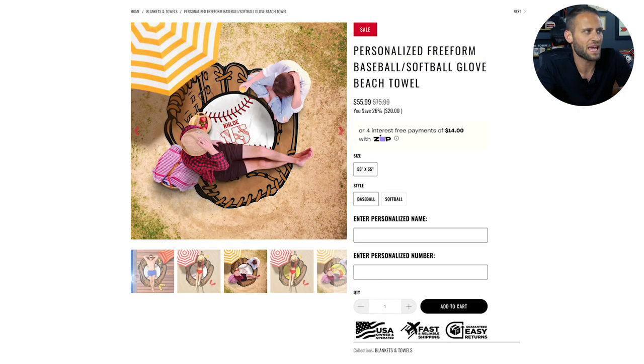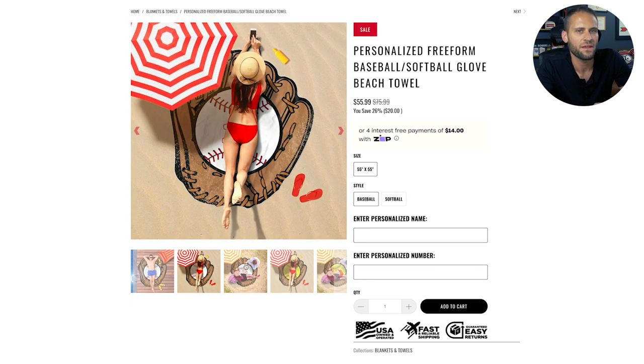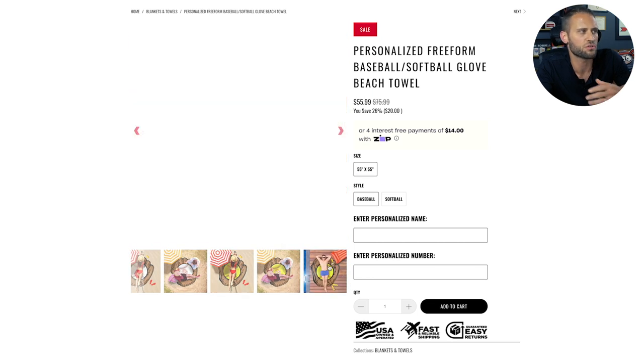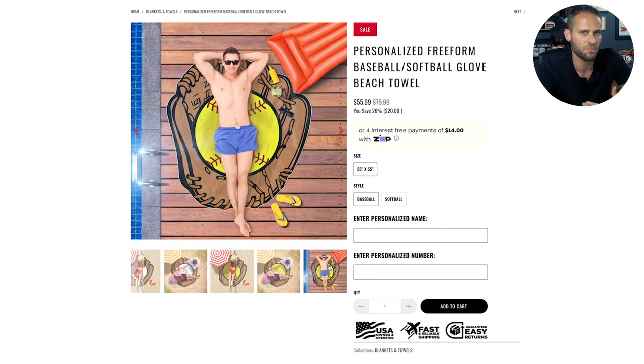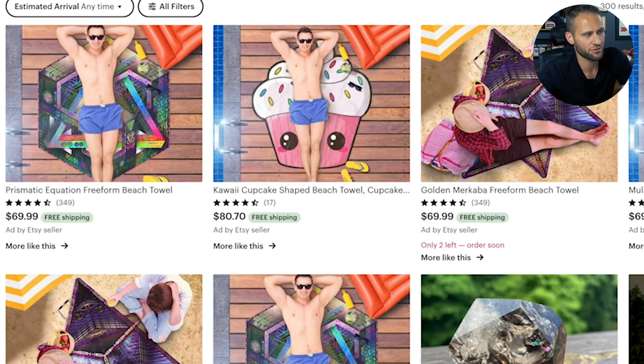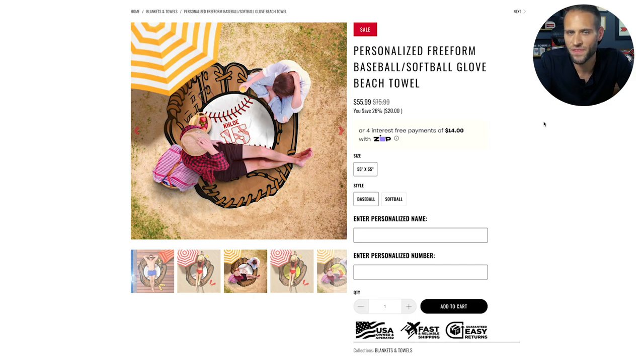So here is the product. This is a beach towel. But here is the catch — you can actually make this beach towel in any shape that you want. This seller here chose to make theirs in the shape of a baseball or a softball glove. You can see on Etsy here, these sellers chose to make theirs in the shape of a cupcake and other geometric shapes. Let's say that you were selling in the hunting niche — you could create a freeform beach towel in the shape of a deer with antlers. Let's say that you were selling in the police niche — you could make this blanket be the shape of a police badge, for example.